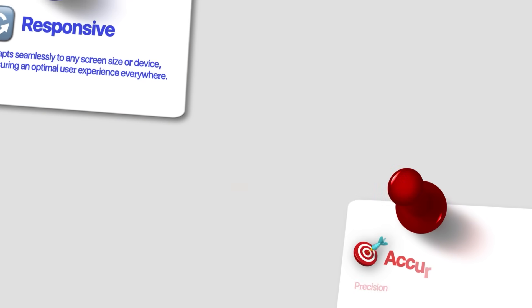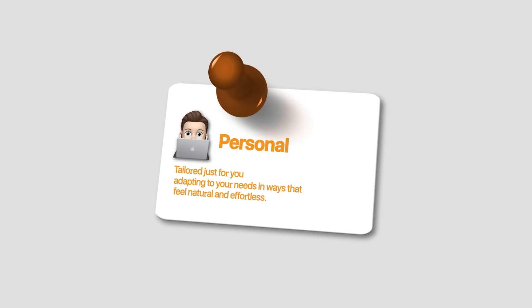But let's be real — age calculators usually just throw out a number and call it a day. But time isn't static, it's always moving, and so should the experience. That's why we're giving this app a few upgrades to make it feel more responsive, accurate, and a bit more personal. We're going to guide Lovable with this prompt.